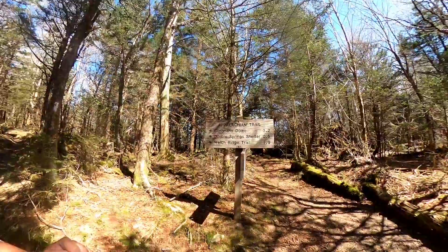All right, so here we are at a little crossroads. Clingman's Dome is 2.2 miles — let's get it! I haven't quite got to the view to see Clingman's Dome yet, but I think that's around the corner. But this is the view I've got right now.